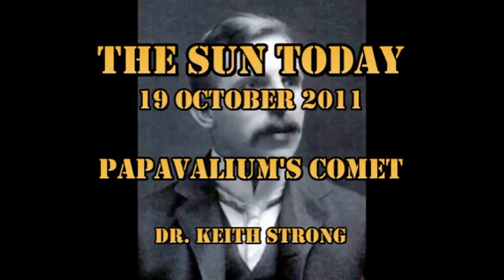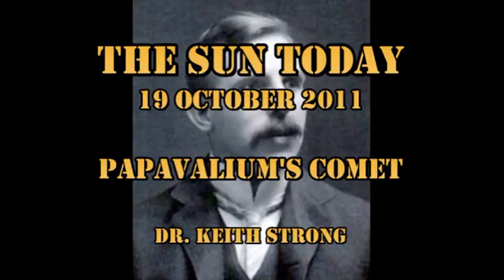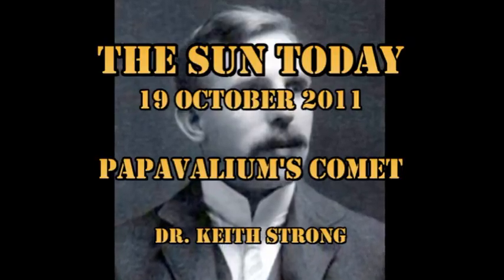Welcome. This is what is happening on the Sun today, the 19th of October 2011. I got an email yesterday from Papa Valium showing me that there was a comet that I'd missed in the C3 coronagraph data, and indeed there is.